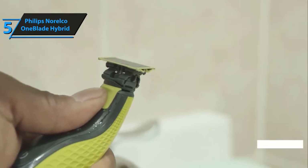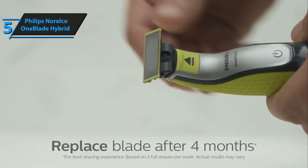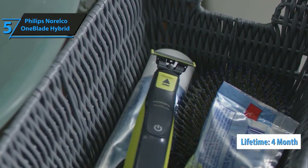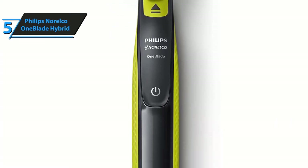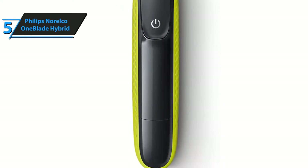The OneBlade system is replaceable, which means that after it starts to dull, you can simply insert a new one. The estimated lifetime of the OneBlade system is approximately four months based on two full shaves a week. If you shave less frequently, you might be able to use it longer before having to replace it. There are a couple of other very interesting features that the Philips Norelco OneBlade Hybrid Electric Shaver packs.